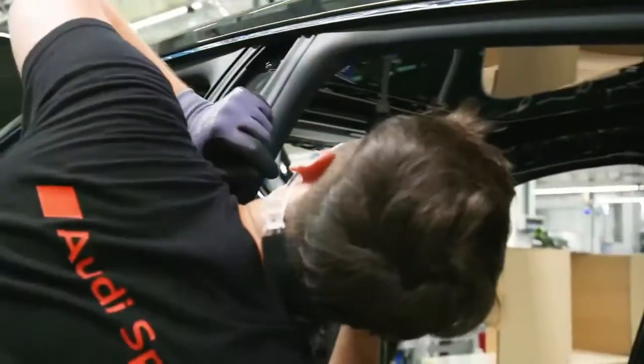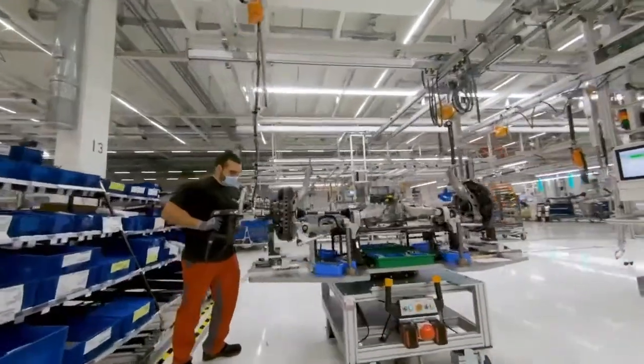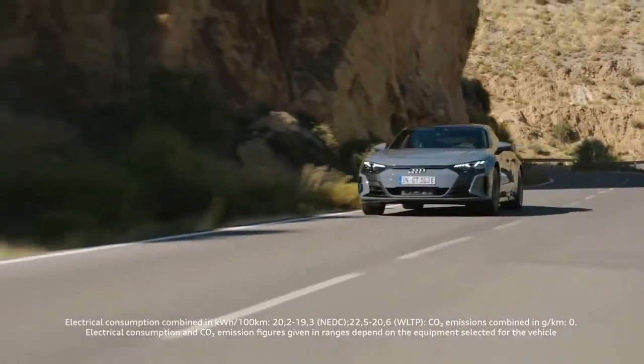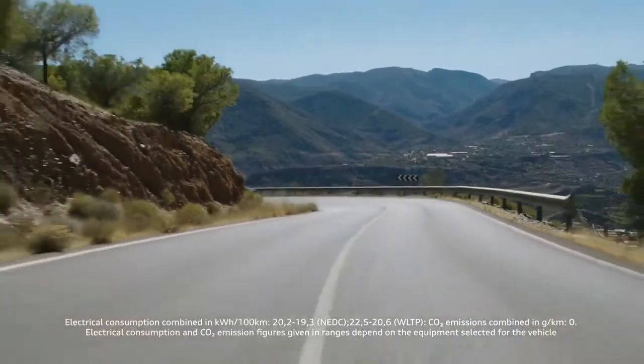What particularly impressed me now was how the enthusiasm our employees have always had for the R8 transferred so quickly to the e-tron GT. And now they are building a high-performance electric vehicle with the same passion — a fully electric vehicle that is technically sophisticated and also impresses Formula E racer Lucas di Grassi.